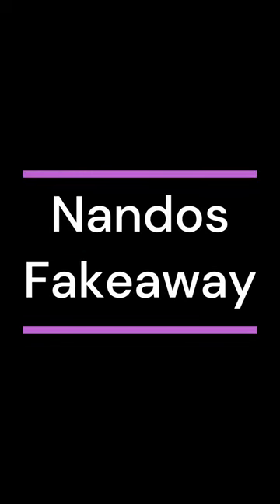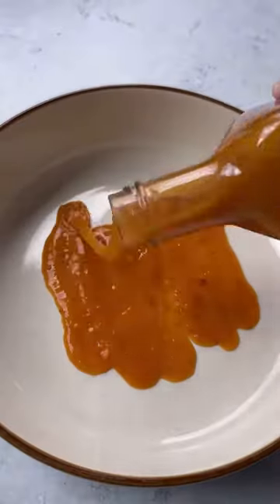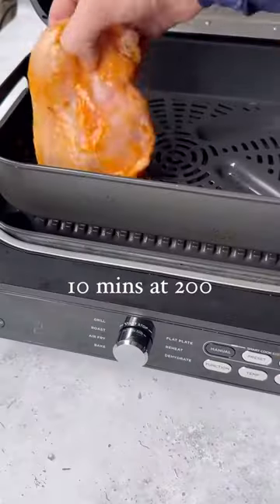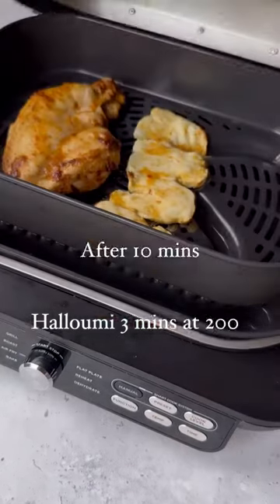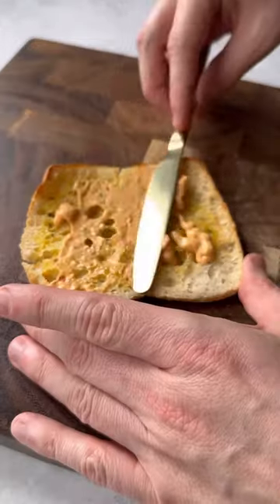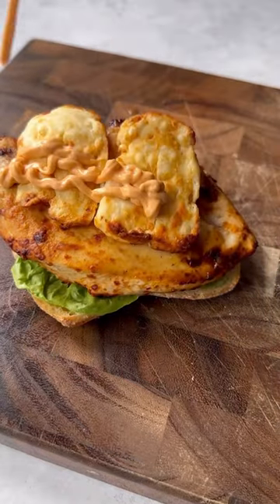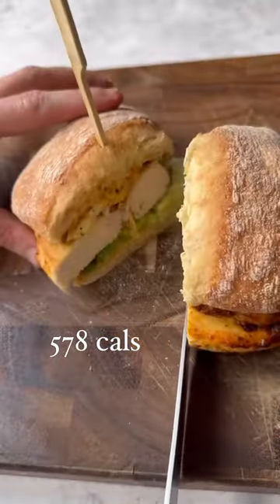I could quite happily eat Nando's every single day, so here is a quick air fryer fake-away version. It's a chicken, halloumi, and sweet mayo roll. Simply flatten your chicken breasts and coat in the Nando's sauce, coat your halloumi in it as well. Air fry the chicken for 10 minutes, the halloumi for three, and the bread for two, then assemble. It's 578 calories — no long waits for a table or delivery.